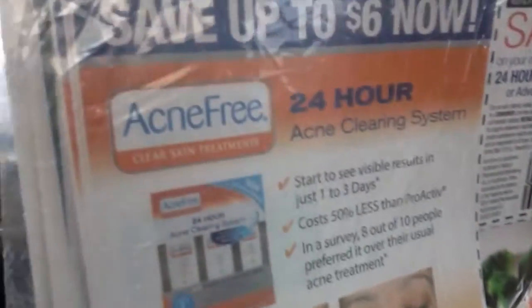I'm outside of the Dollar Tree in my car. The first time I got the Noxzema razors and the butt cream — the black ranch style one. As I was leaving out I seen this Acne Free product. They sell that in the Dollar Tree as well and I have my coupons in the car — always keep your coupons with you.